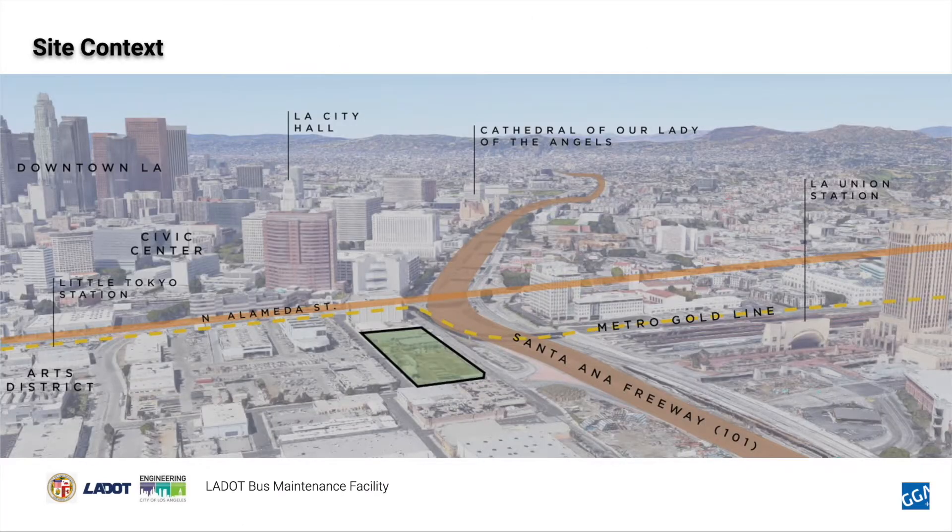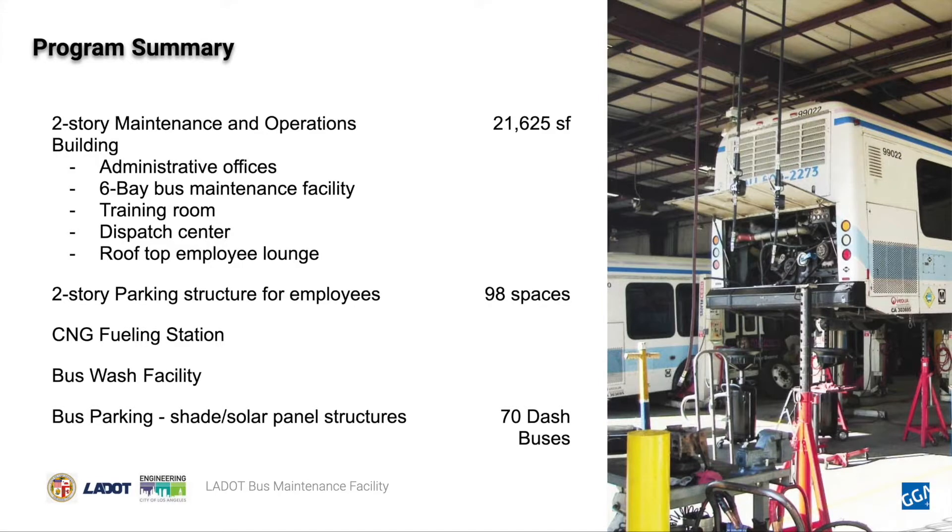In this section, we will be talking about the project design process. The project is set in a dense part of LA, bordering the Arts District, where the Little Tokyo light rail station is located within walking distance. Directly north of the site is the Santa Ana Freeway, or 101, and to the west is North Alameda Street. The LADOT bus maintenance facility consists of a maintenance and operations building, a parking structure for employees with 98 spaces, a CNG fueling station, a bus wash facility, and a bus parking area for 70 DASH buses.